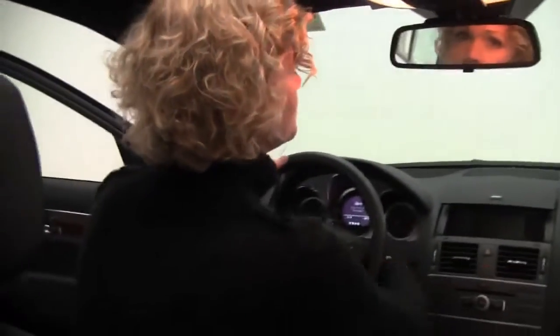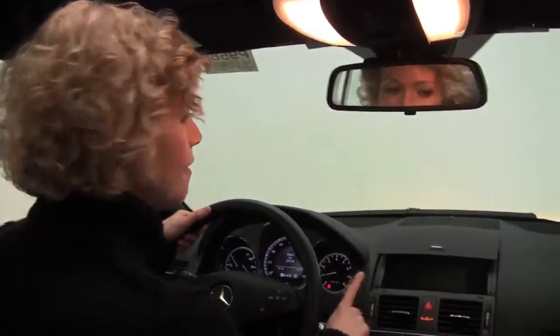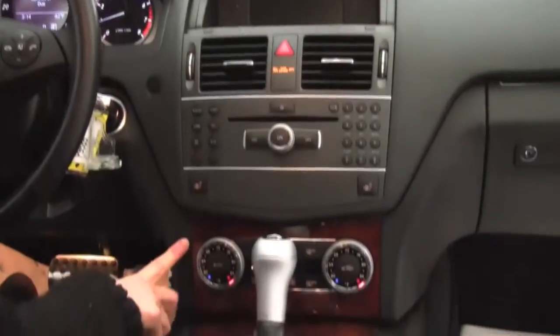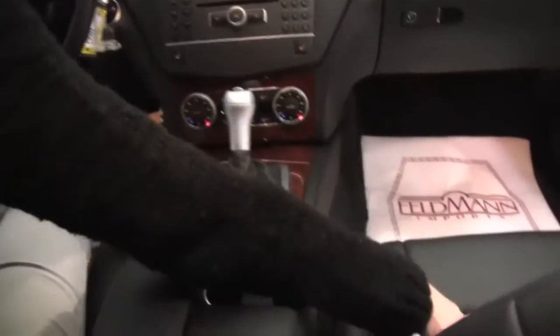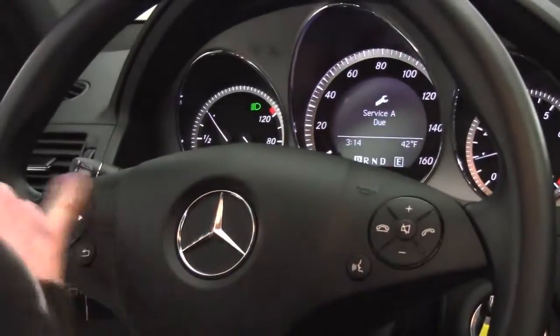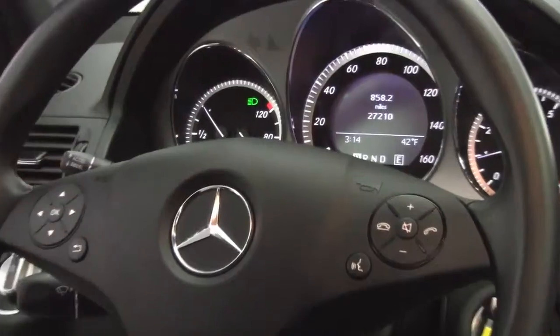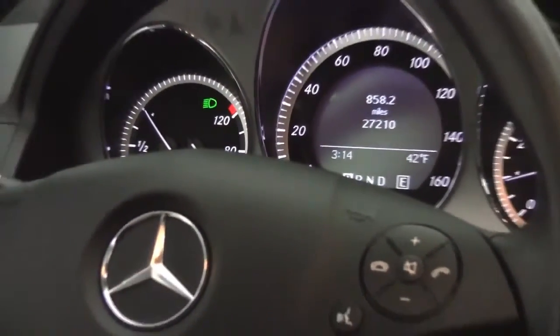Let's start it up. Power moonroof, auto dimming rear view mirror, factory installed sound system, heated front seats, dual zone climate control, automatic transmission, command center. The upholstery is in great condition, smells great, definitely a non-smoked-in vehicle. Bluetooth capabilities, steering wheel mounted audio controls, cruise control right here behind the steering wheel. And as you can see, the vehicle has 27,210 miles on it.